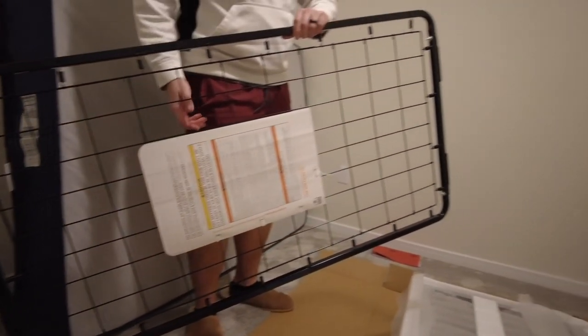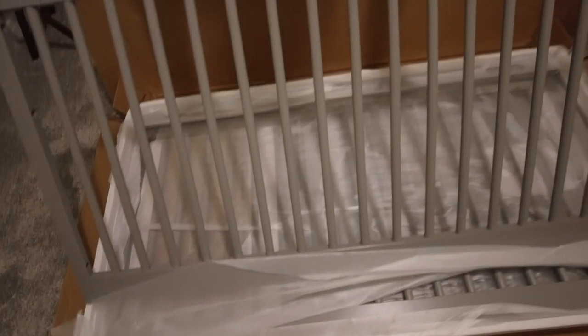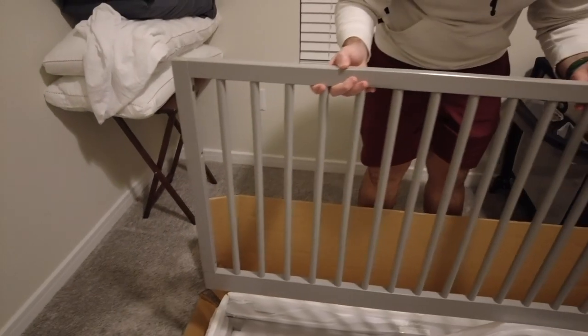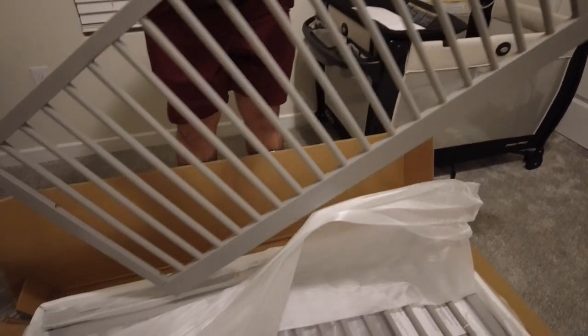On top is the mattress support frame. This is what the color looks like — it's like a light gray. We aren't finding out the gender of our baby, so I tried to pick something neutral. This Delta brand was also a lot more affordable than some of the other brands, so if you're on a budget, look into Delta because I thought their pricing was pretty reasonable.